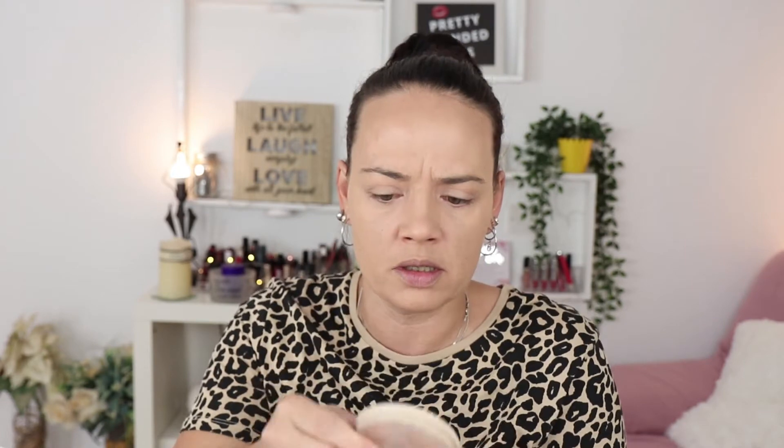Honestly guys, this is the only extra in this makeup look — the fact that I'm doing a bit more coverage. All the rest is the easiest makeup ever. I'm going to use the Rimmel powder in the shade Sunstorm 004 and I'm just going to set my face.